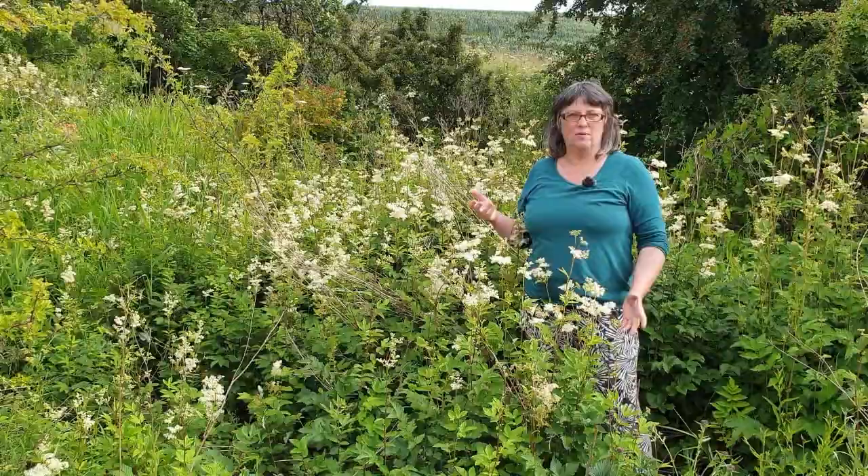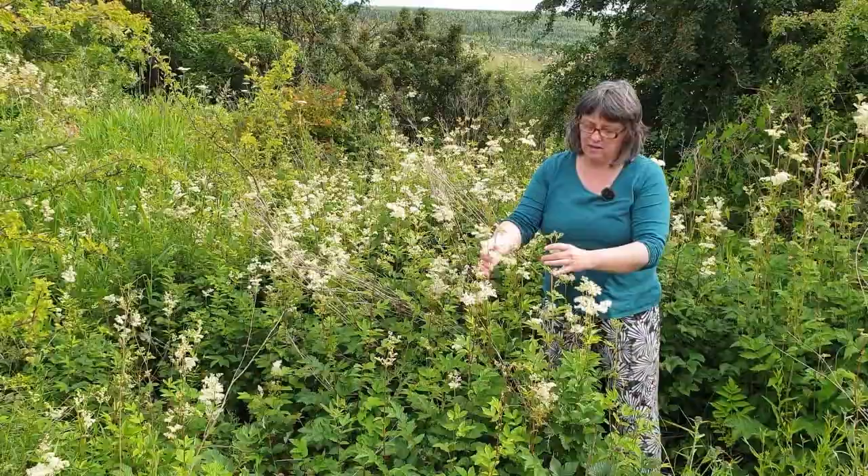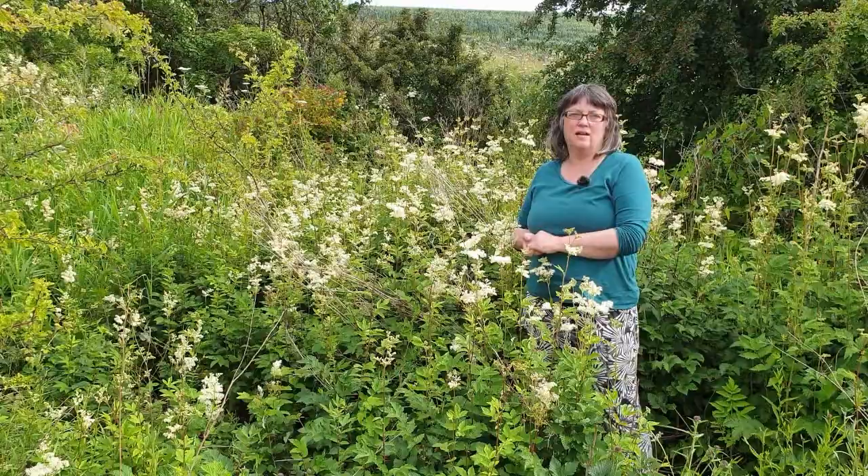Hi there, it's Keren from Health Food and More, out in a beautiful wildflower meadow today in midsummer. It's just perfect for filming. This plant here, some of you may recognise if you live in the country — it's meadowsweet, which is botanically known as Filipendula ulmaria.